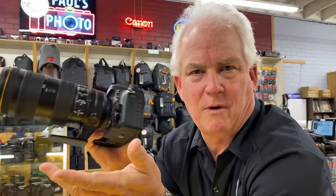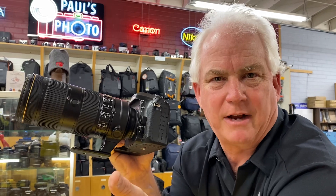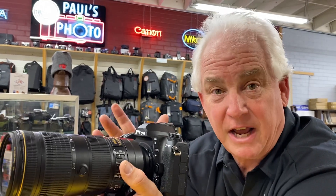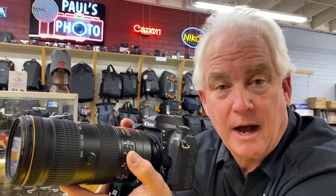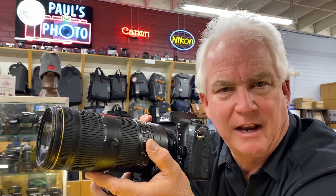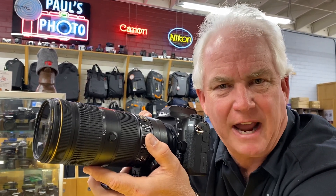People have been wondering: do I buy a D750, or do I buy a D780, or do I buy a Z6? Three different cameras for three different people. The D780 is the new kid on the block — a true hybrid camera for action sports, landscape, night photography, and 4K video. That's what I love about the D780.